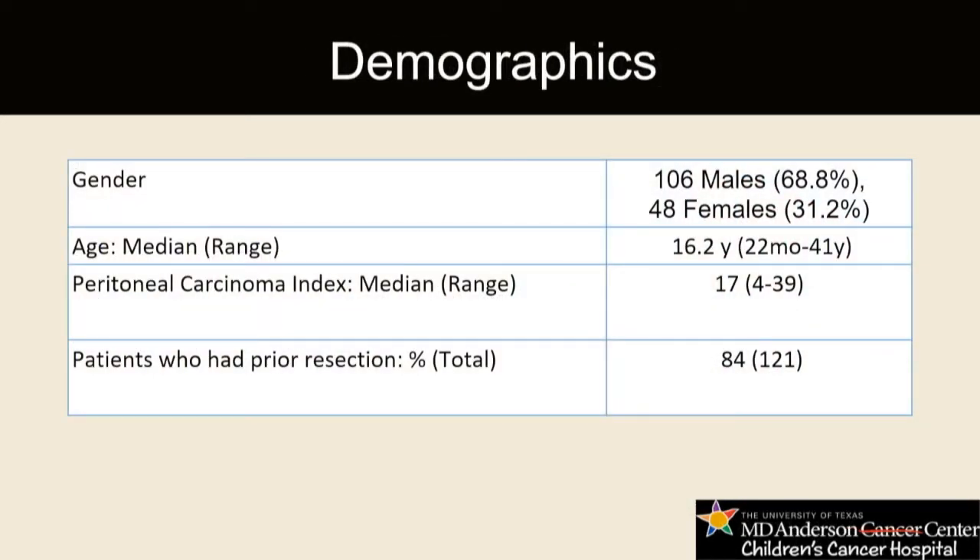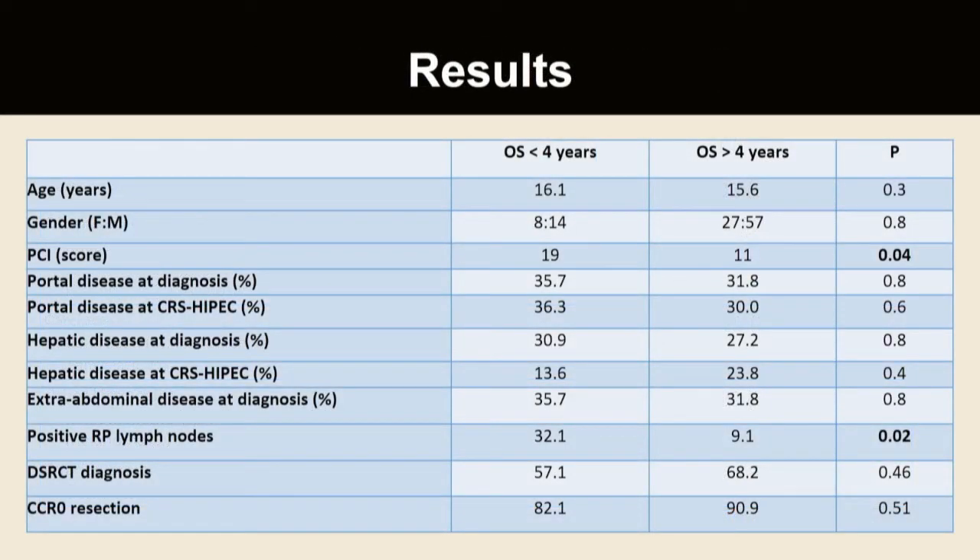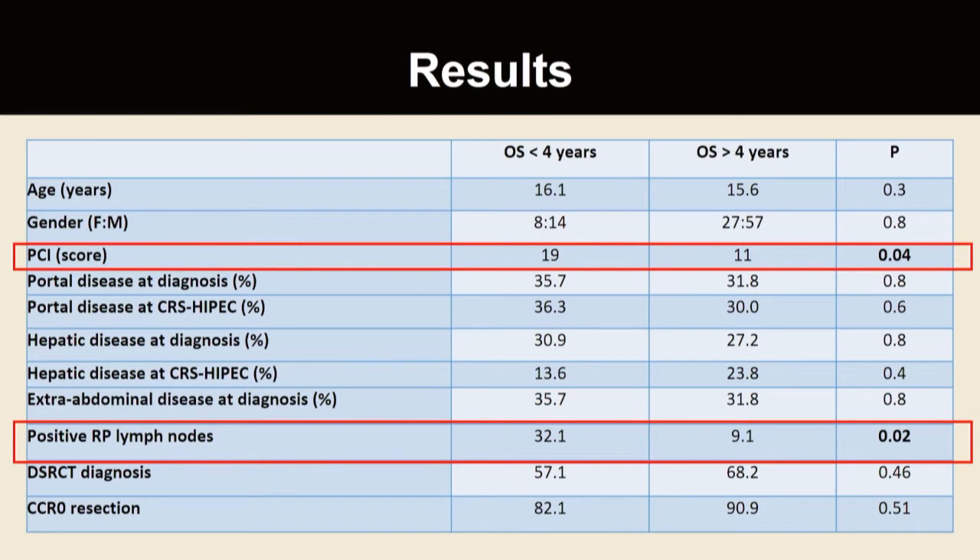This is a retrospective review of a prospectively collected database of 154 patients treated at one institution over 14 years. Outcomes evaluated were recurrence-free, progression-free, and overall survival. A prior phase I clinical trial assessed dose safety of cisplatin in 20 patients; the most significant adverse effect was a transient rise in baseline creatinine that normalized prior to discharge. The most common diagnosis was desmoplastic small round cell tumor (DSRCT) in just over 65% of patients, with another 15% having other non-DSRCT sarcomas, 7% carcinomas, and the remainder distributed across other diagnoses. Median age was just over 16 years with a median PCI score of 17.